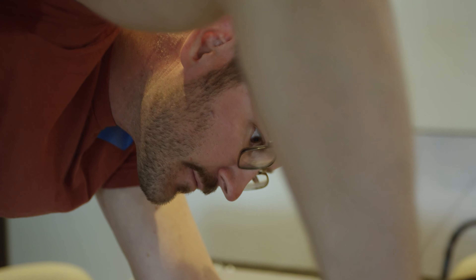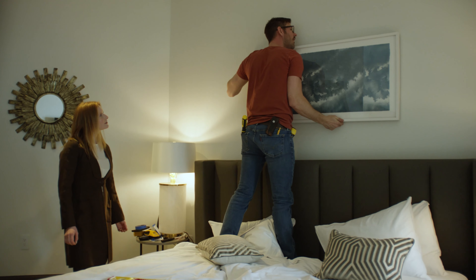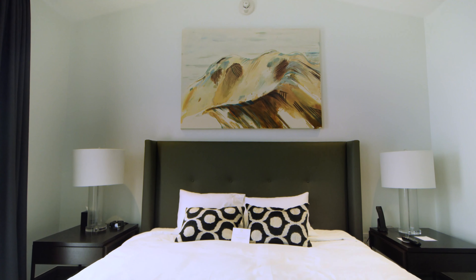And then comes the purchasing, the installation, and voila! You have local art and you've experienced this creative connection between your local community and your new home.